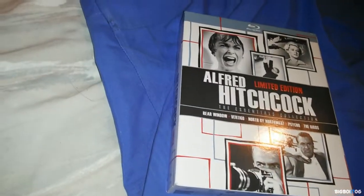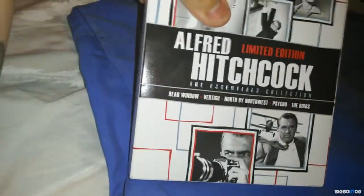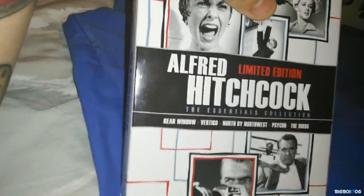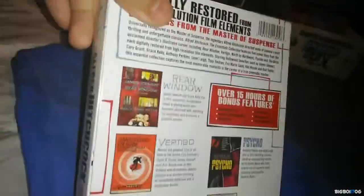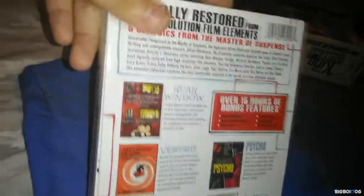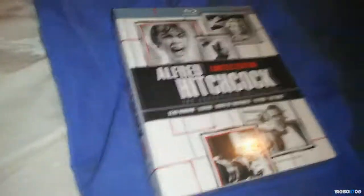Next up, a box set I've always wanted — the Alfred Hitchcock Essentials Collection. It has Rear Window, Vertigo, North by Northwest, Psycho, and The Birds. I've only seen Vertigo, North by Northwest, and Psycho, so I'm excited to see The Birds and Rear Window. I picked this up for $20 from Fry's Electronics — an awesome deal for five great Hitchcock movies on Blu-ray.